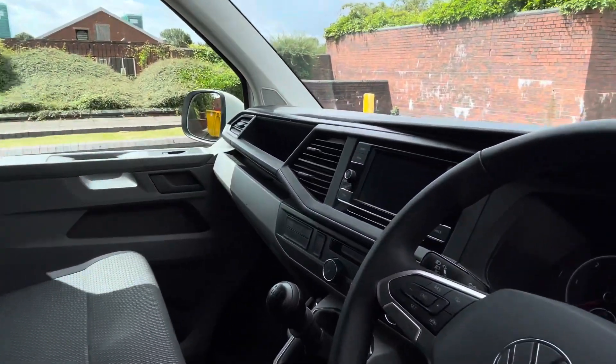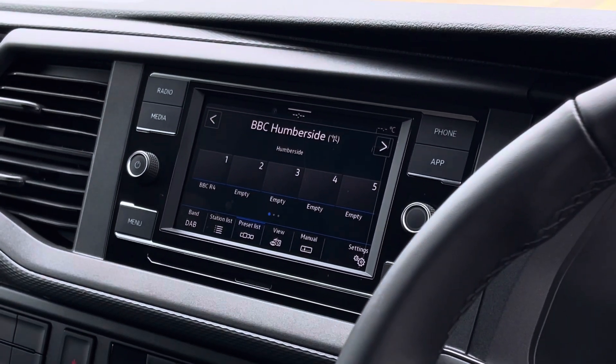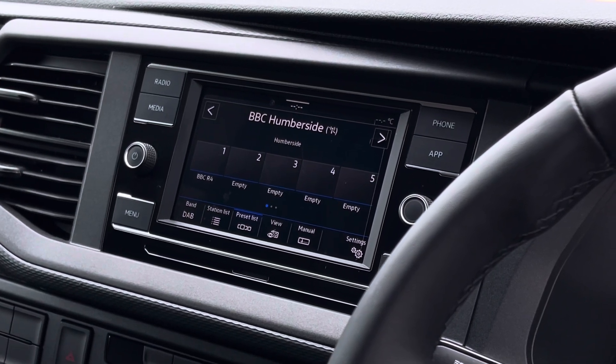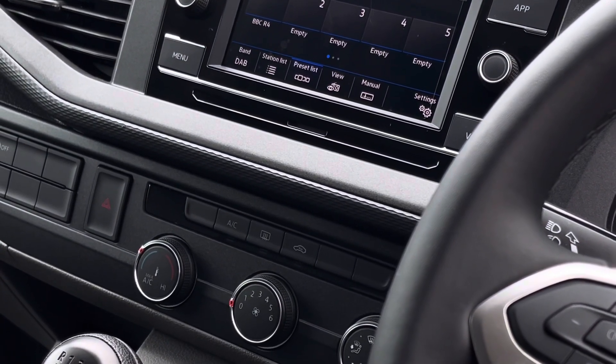In the centre of the dash there is a 6.5 inch colour touchscreen multimedia system. This system allows users to have access to all their favourite radio stations, as well as allowing users to connect using the App Connect feature, connecting their smartphone device to the vehicle using Apple CarPlay or Android Auto. Beneath the touchscreen are the climate controls for the vehicle.